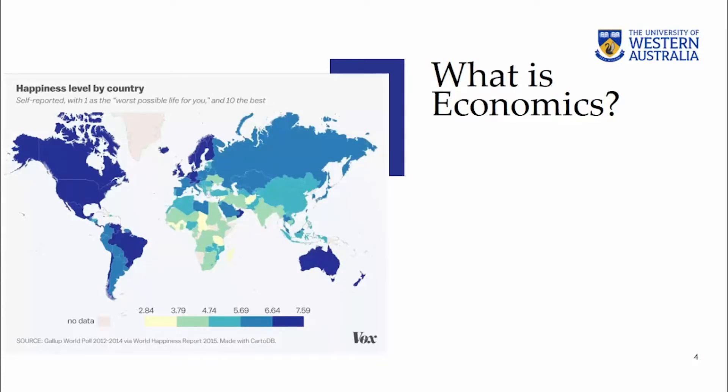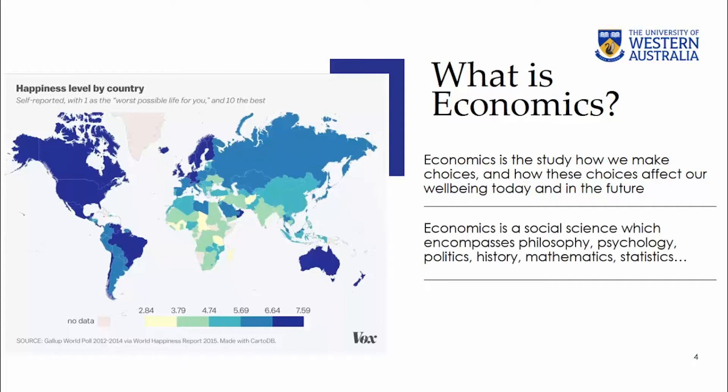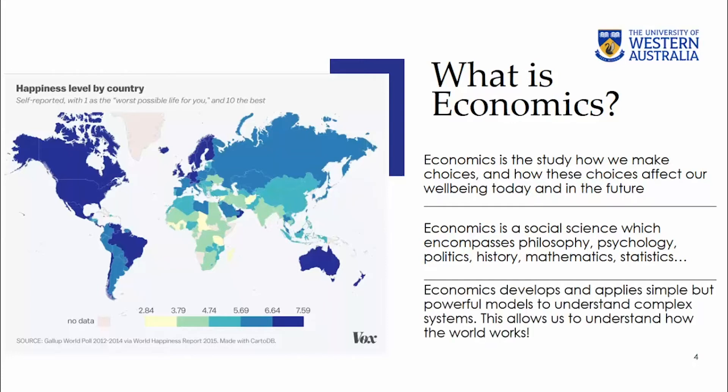So what is economics? Here are some sound bites. I would say economics is the study of how we make choices and how these choices affect our wellbeing today and in the future. It is a social science which encompasses philosophy, psychology, politics, history, mathematics and statistics, and the list goes on. Economics develops and applies simple but powerful models to understand complex systems, and this allows us to understand the most complex system I know of — the world and society. Pretty powerful stuff.